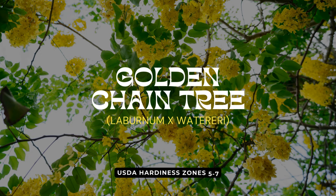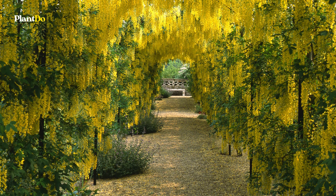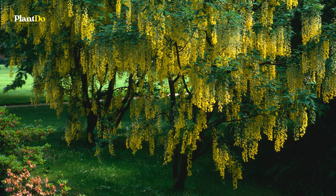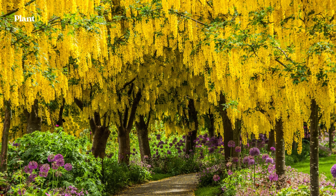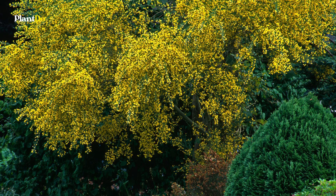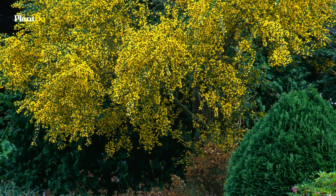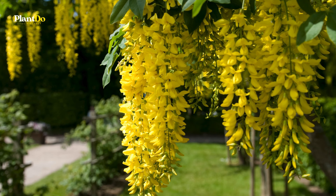Next we have the Golden Chain Tree, named for its long hanging clusters of yellow pea-like flowers that bloom in late spring, resembling wisteria. After flowering, bean-like pods persist into the fall, adding seasonal interest. Plant the Golden Chain Tree as a single specimen, train it as an espalier, or grow it along an arbor or pergola to create a stunning display.